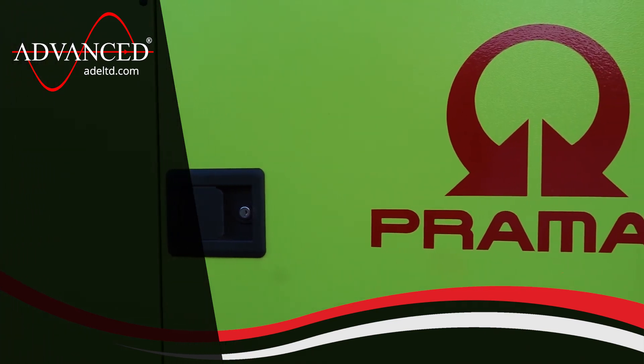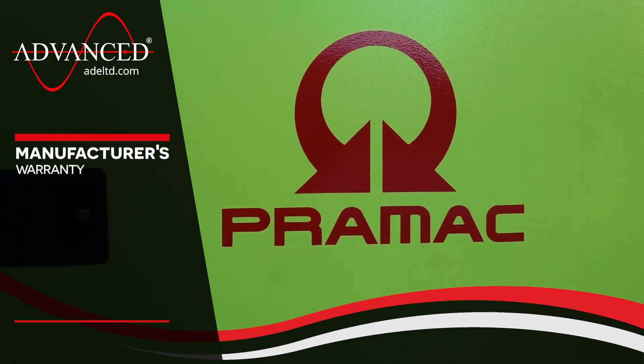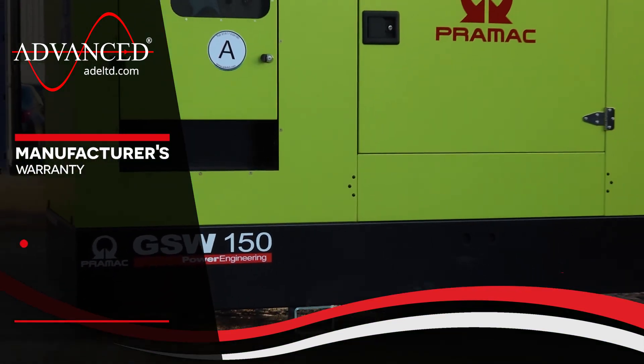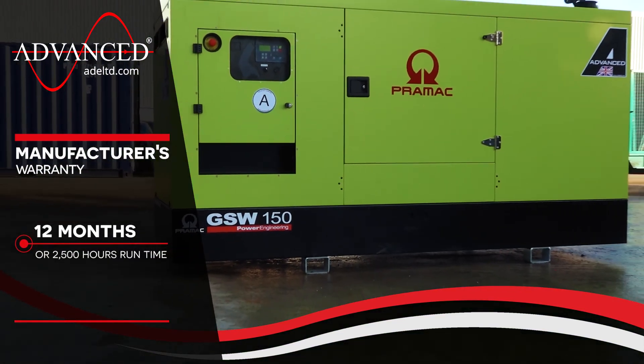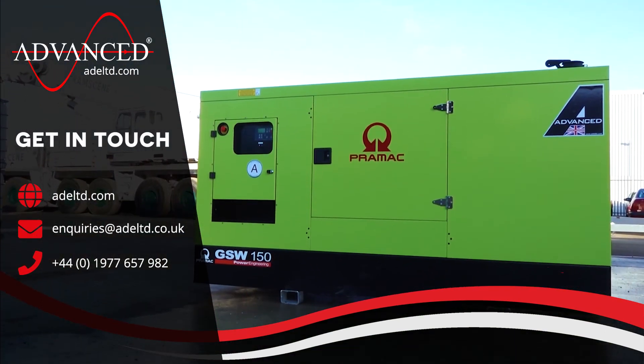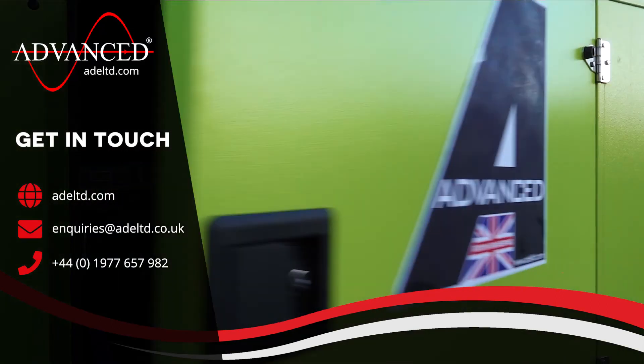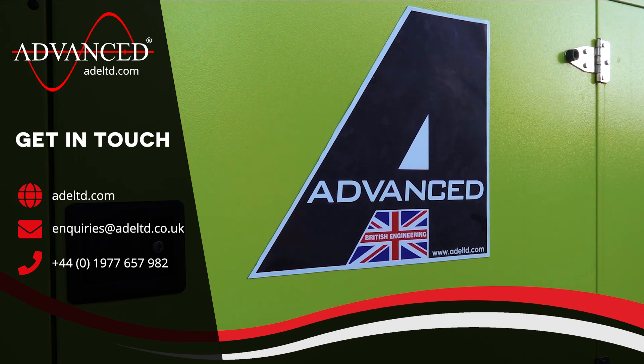All of our Pramac generators come complete with a manufacturer's warranty as standard, which covers the machine for 12 months or 2500 hours of runtime. To discuss your power requirements, get in touch with the team at Advanced today and find the perfect power solution for your home or business.